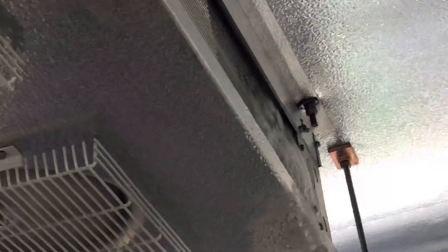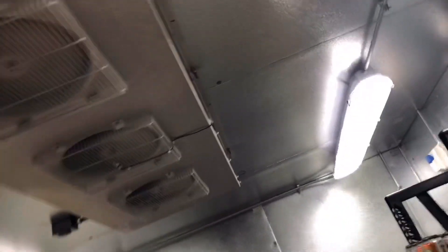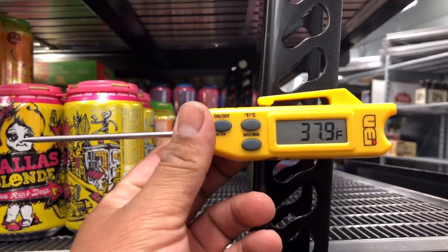We have a little bit of frost right there, but that's not going to affect our performance. The coil seems to be clear. So this is not our issue — we're running about 37 degrees against a set point of 34.